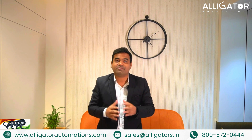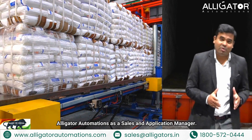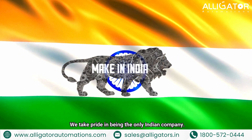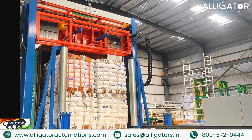Don't worry, we have the solution for you. My name is Rohit Chimday and I am working at Alligator Automations as a Sales and Application Manager. We take pride in being the only Indian company that offers fully automated truck loading solutions.